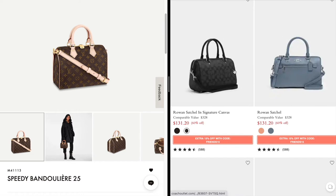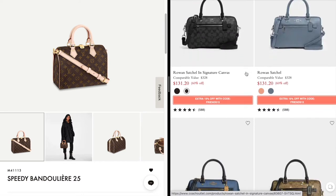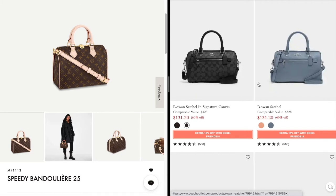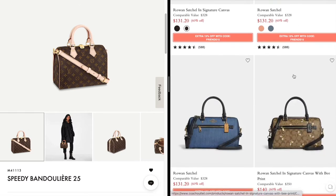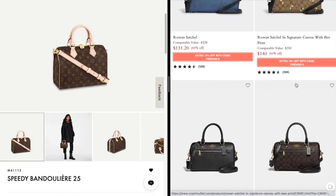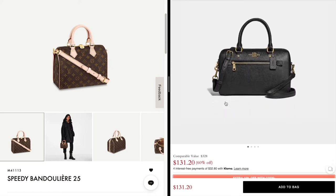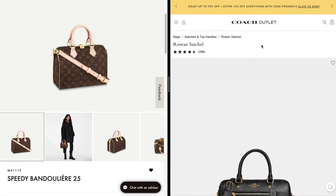The Rowan Satchel is a very similar alternative. Scrolling through, there are a lot of different color combinations — you can get the Coach monogram style or a plain leather look, color block options, and some with prints. I personally think the black leather one is really pretty. Both have a top handle satchel, and one thing I really love about Louis Vuitton top handles is the rolled handles. I found that Coach bags with strap handles tend to fray over time, but this Rowan Satchel does have a rolled handle, which I like.